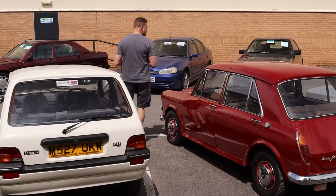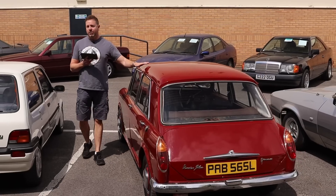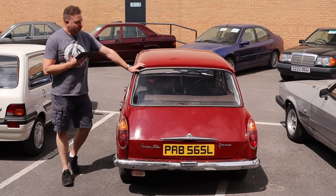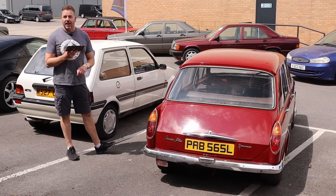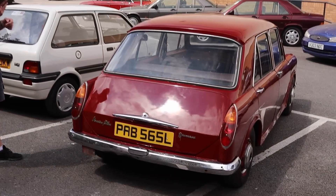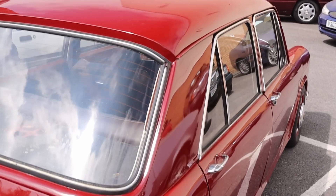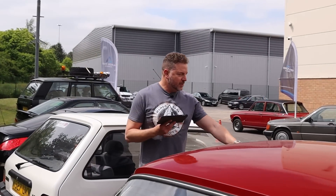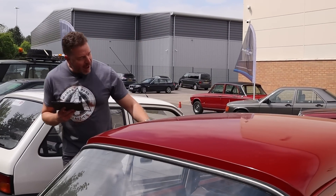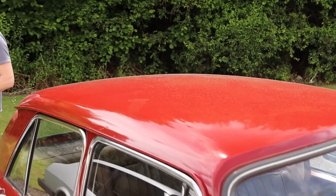This is a bit of fun - a 1972 Vanden Plas Princess. The debate will rage whether you pronounce it Van den Pla or Van den Plas - I'm assured by good authority that because it's a Belgian origin name it is Van den Plas, and I will die on that hill. This is the equivalent of driving a little Rolls Royce, because you've got your tray-back tables, carpets, Connelly leather, beautiful walnut dashboard - all inside this lovely little 1300. Fresh MOT, great patina, rare automatic.